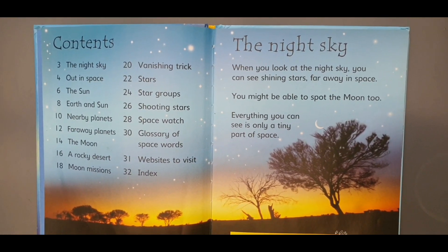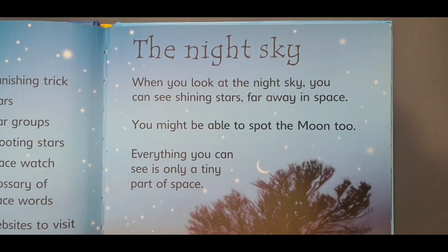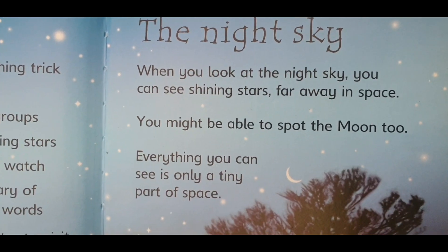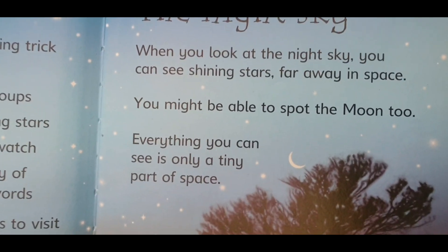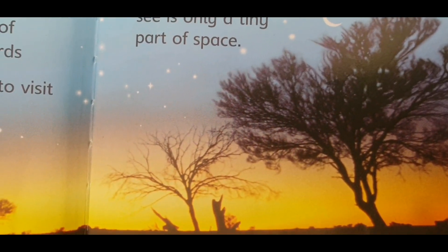Let's start with the night sky. When you look at the night sky, you can see shining stars far away in space. You might be able to spot the moon too. Everything you can see is only a tiny part of space.